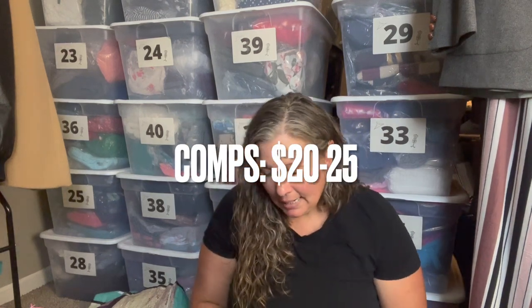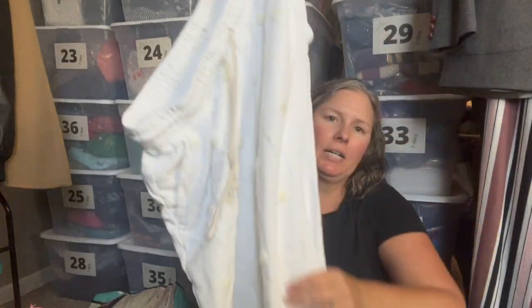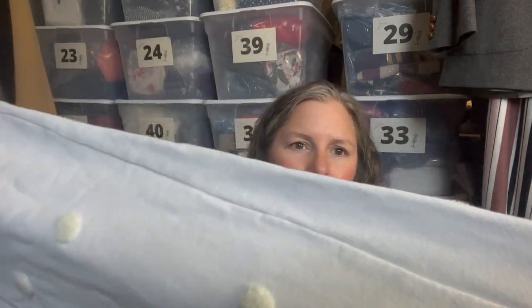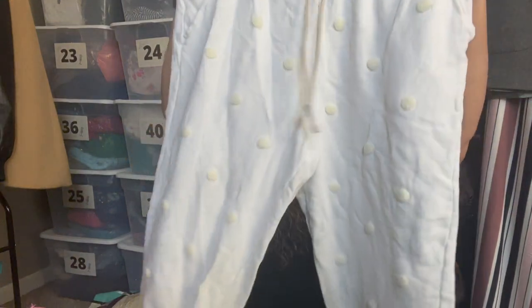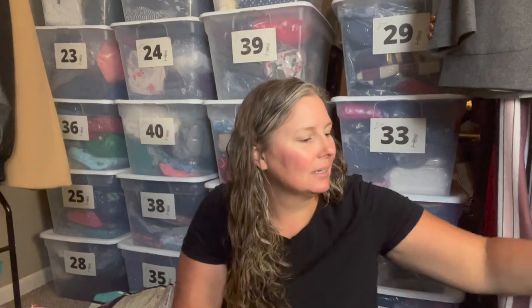I need to check this over for stains. It's Lou & Grey, size large — the cozy comfort line of Loft. This is a white sweat pant with embroidered pom-poms on them — almost a Swiss dot look. Super cute. I did not see any marks at all. It's more like an off-white pom-pom on a white base. I thought those were fun little lounge pants.